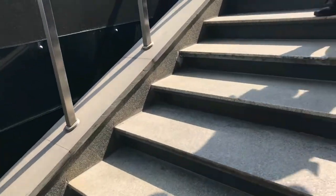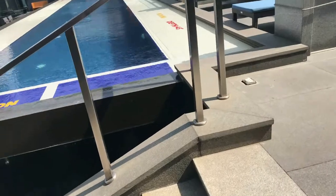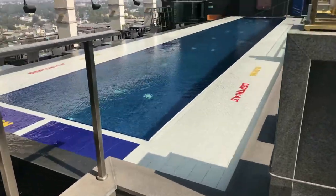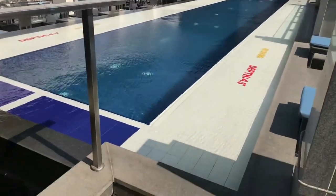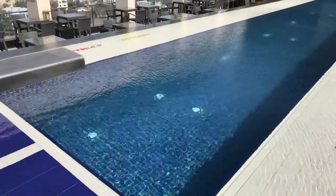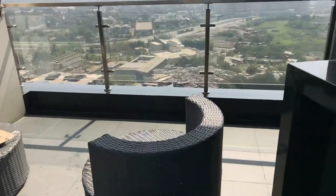We are now at level 12 of the Double Tree. This is the swimming pool they have on the top floor — the rooftop. The depth of the pool is about 4 feet 5 inches, so you can swim. There is a cleaning process going on for the glass areas.